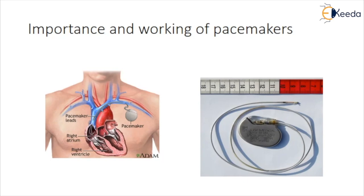Pacemakers can also coordinate electrical signaling between the ventricles. Pacemakers that do this are called cardiac resynchronization therapy, or CRT, devices. CRT devices are used to treat heart failure and prevent dangerous arrhythmias caused by a disorder called long QT syndrome.